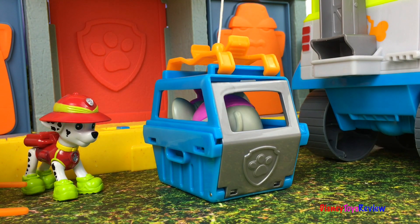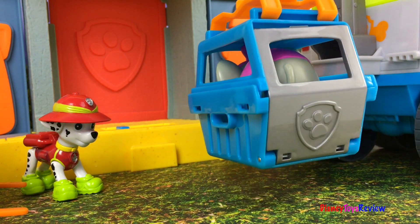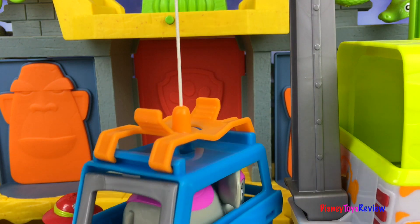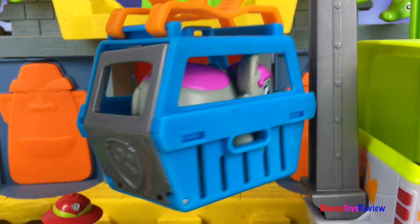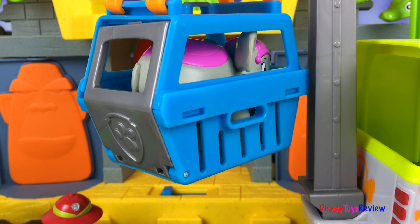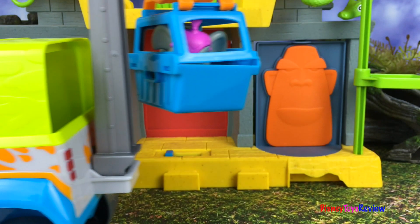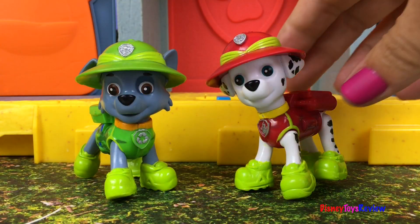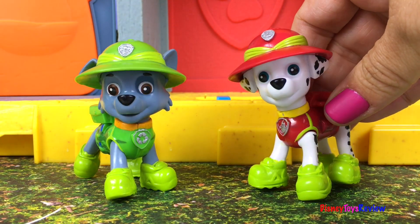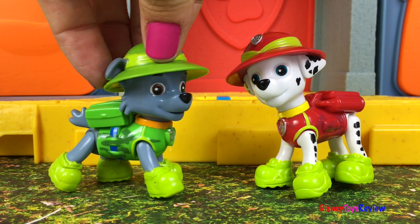We're secure — bring her up! Yay, we're ready to take the elephant back to the circus! Wow, it was sure fun rescuing that elephant. It sure was! Hey, have you seen Zuma?